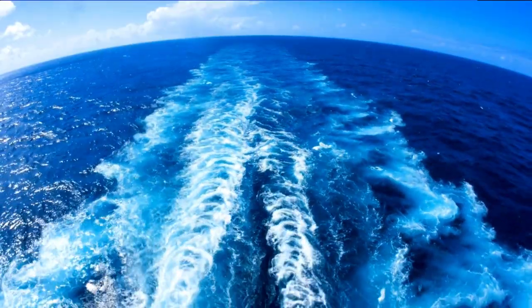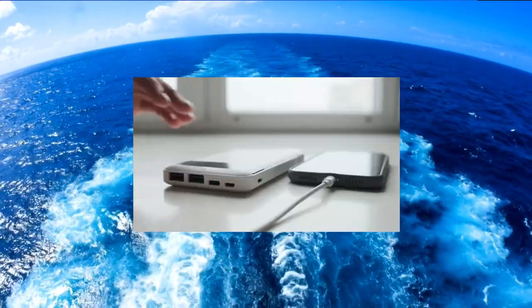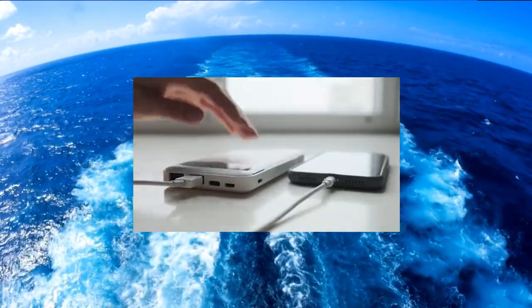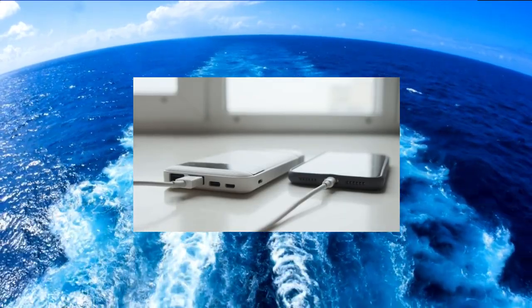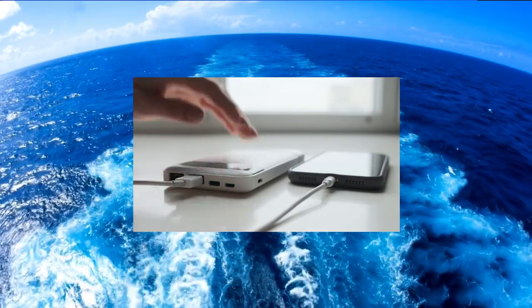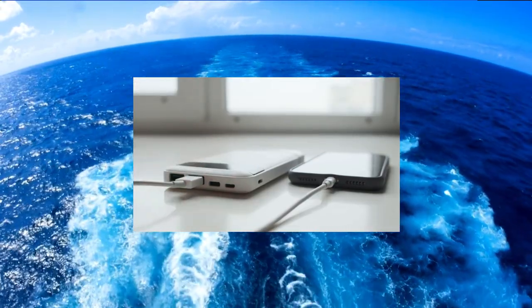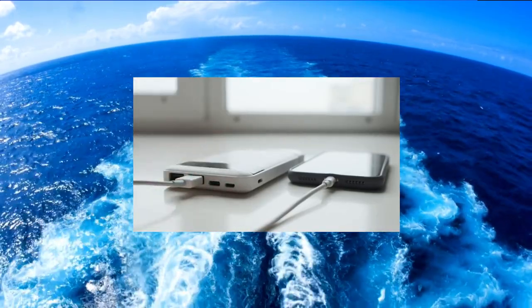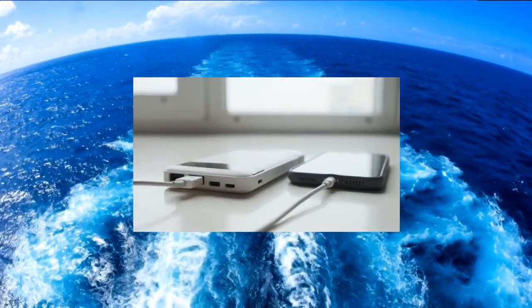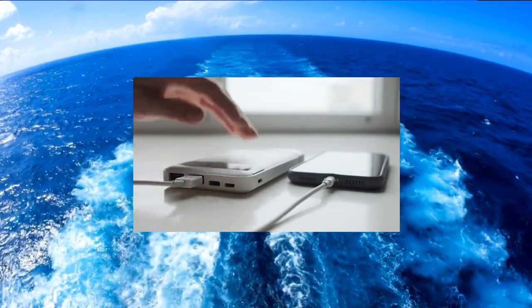Now let's talk about a must-have gadget for any cruise-goer: a power bank. With all the photo taking, video recording, and social media browsing, your smartphone's battery might drain faster than you expect. A portable power bank will ensure that you stay connected throughout the day, even when outlets are not readily available. Opt for a high-capacity power bank that can charge multiple devices simultaneously, so you and your friends can stay powered up throughout the trip.